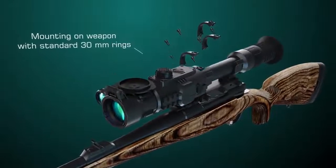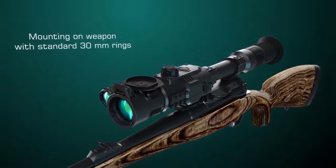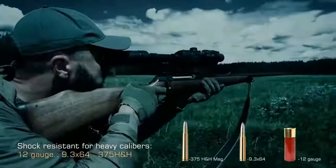For mounting the rifle scope on a weapon, one can use standard 30mm rings, the same rings as for the day rifle scopes. Recoil resistance for heavy calibers.